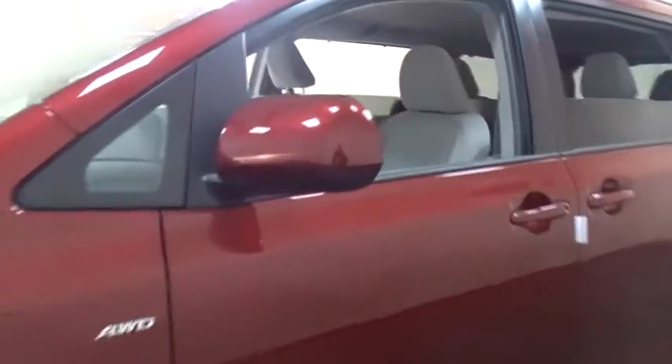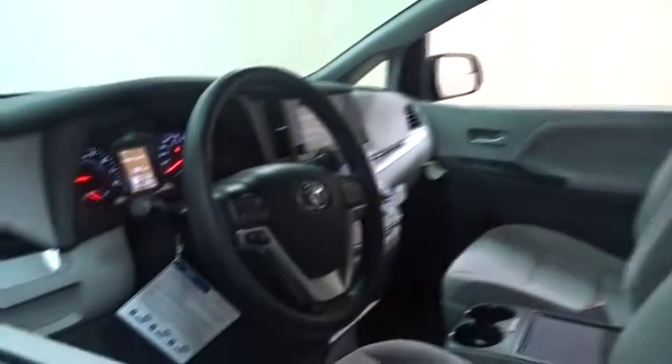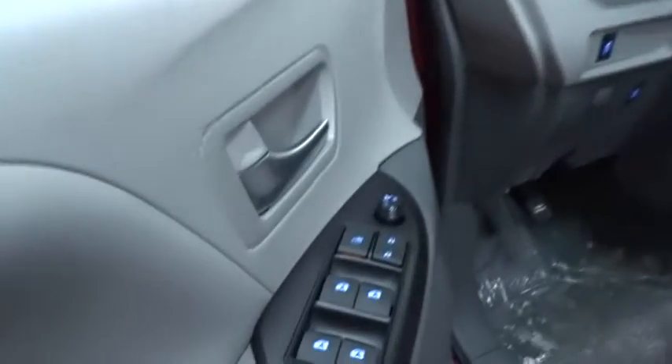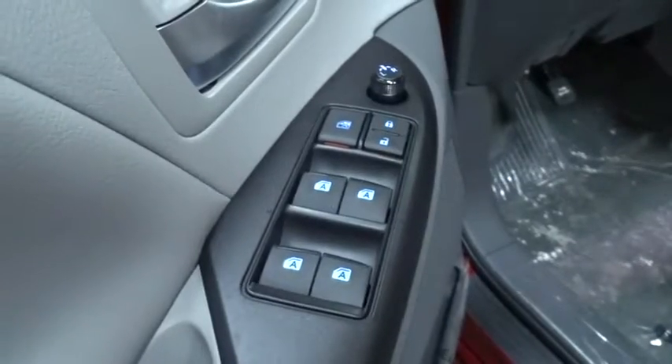Here are some of this vehicle's great options: keyless entry, traction control, anti-lock braking system, steering wheel audio controls, stability control, backup camera, all-wheel drive, Bluetooth, adjustable steering wheel, power steering, cruise control.